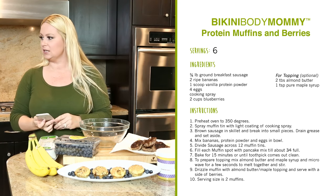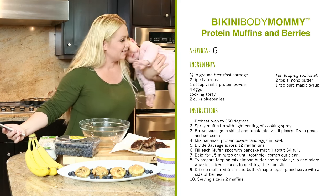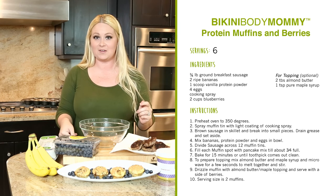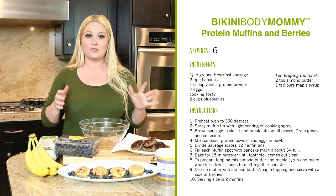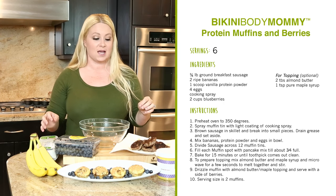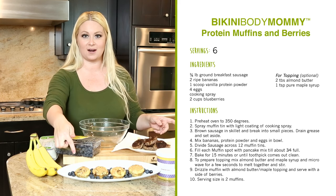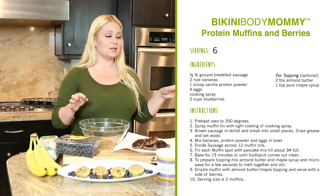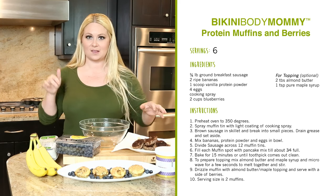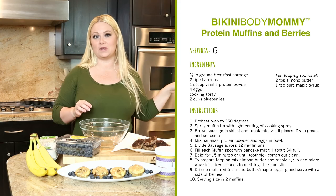Okay, let's jump into the protein muffins. The first thing you're going to need is two bananas, four eggs, sausage, and blueberries for the side. This is what the finished product looks like. You're going to need muffin tins and some ghee to grease them. Preheat your oven to 350 degrees — these bake for only 15 minutes.